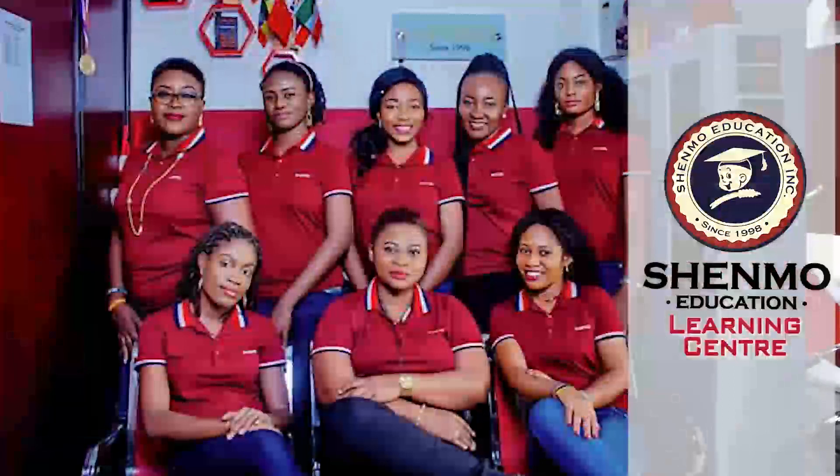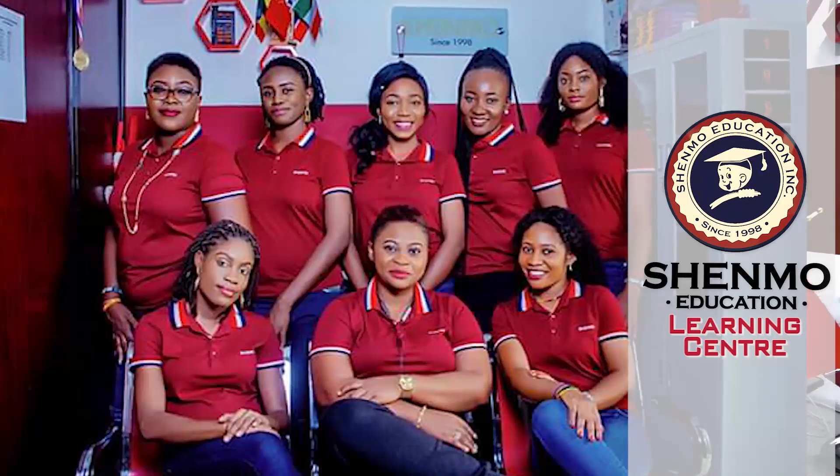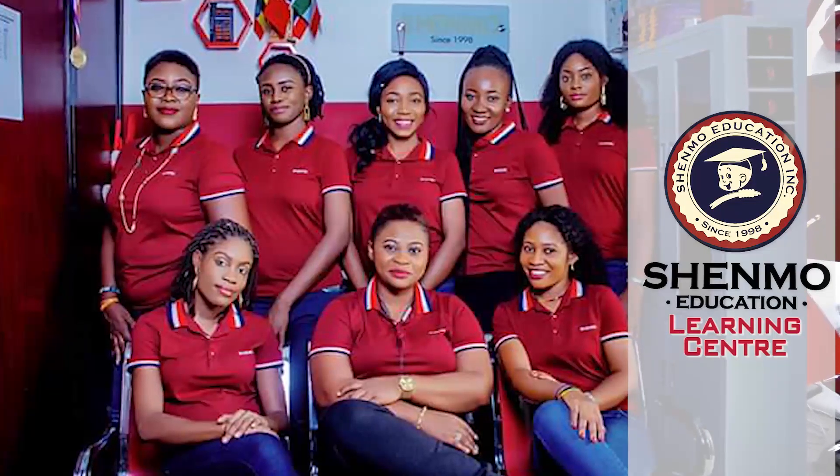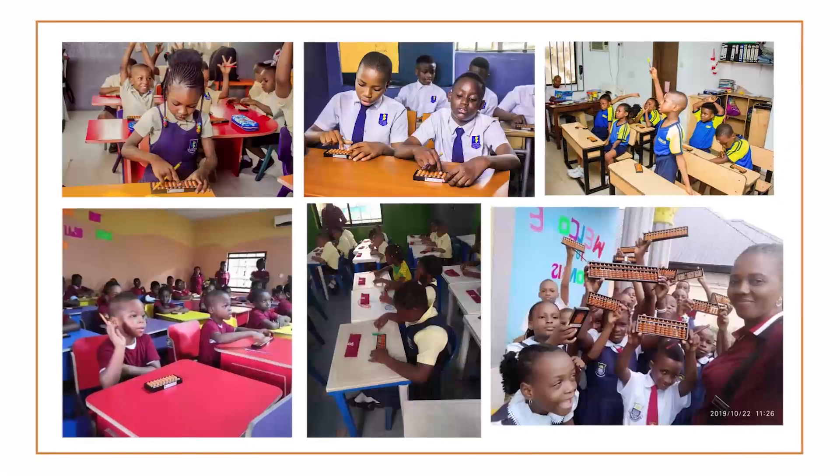Here in Shemo Learning Centre, we develop children on Saturdays on how to use the Abacus to enjoy mathematics. We also look out for schools that are interested in developing their children when it comes to maths.